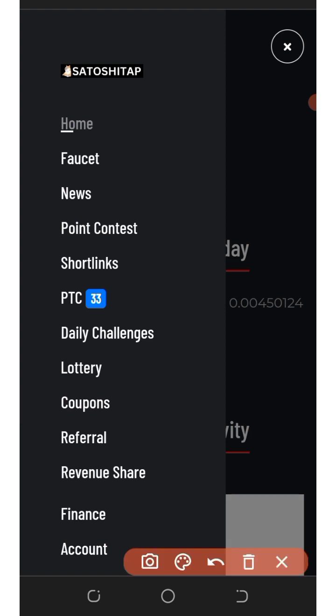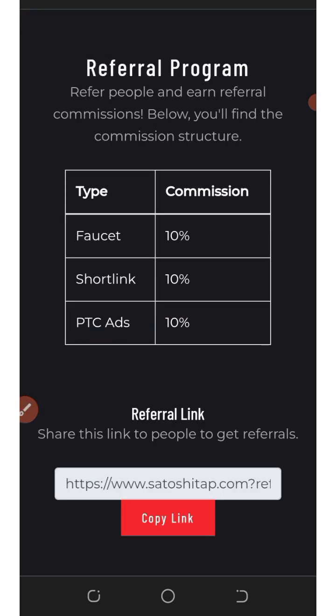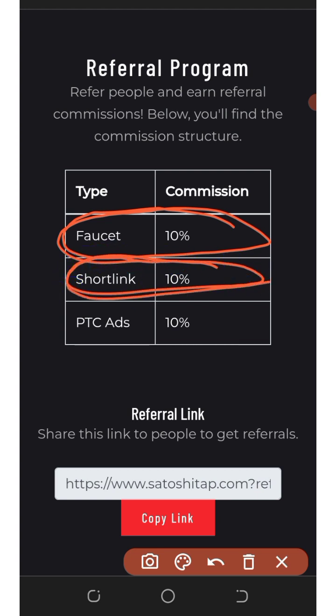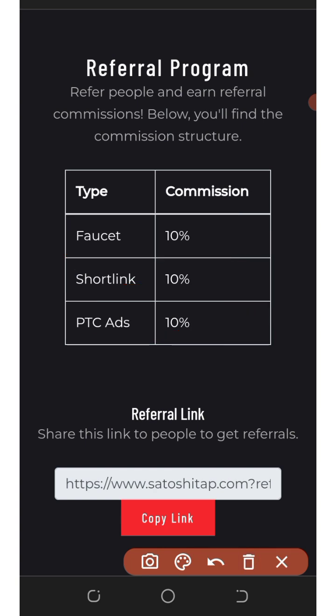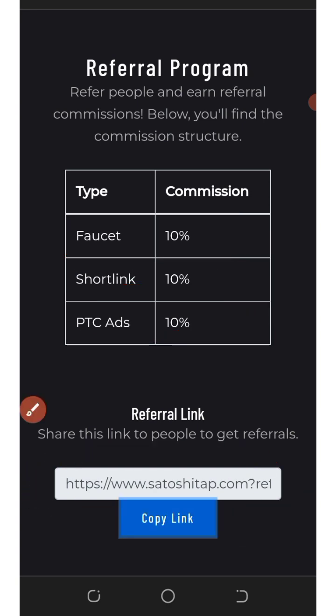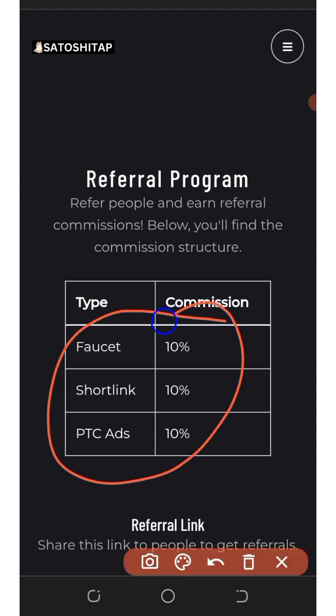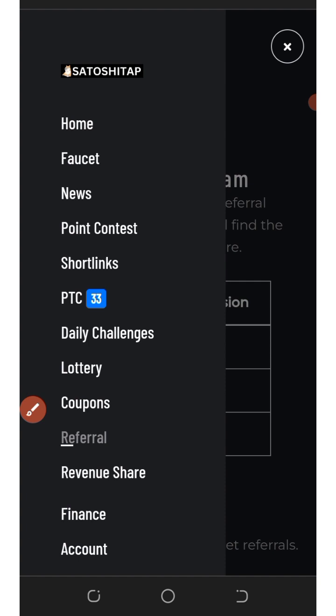If you want to earn more, you can also invite your friends. Tap on the three horizontal lines at the top of the screen, then click on Referral. You'll see that you earn up to 10% of your referral's faucet claims, 10% of their shuttle link claims, and 10% of their PTC ad claims. Copy your personal referral link and code and share it on social media like Facebook, Instagram, WhatsApp, TikTok, and so on.